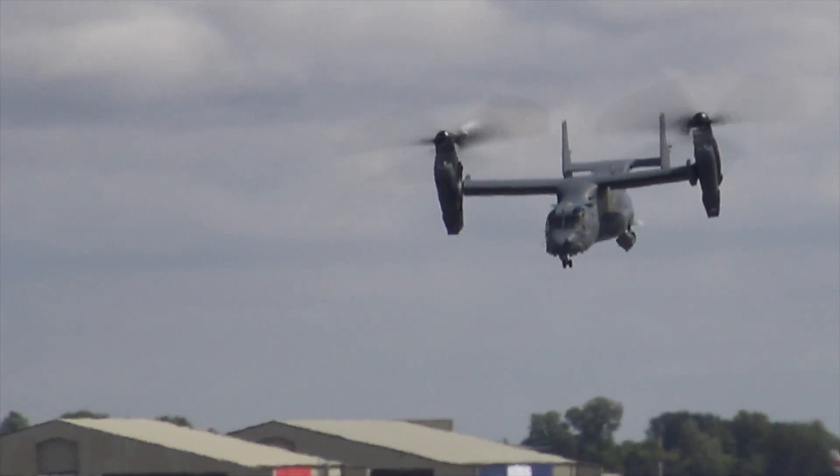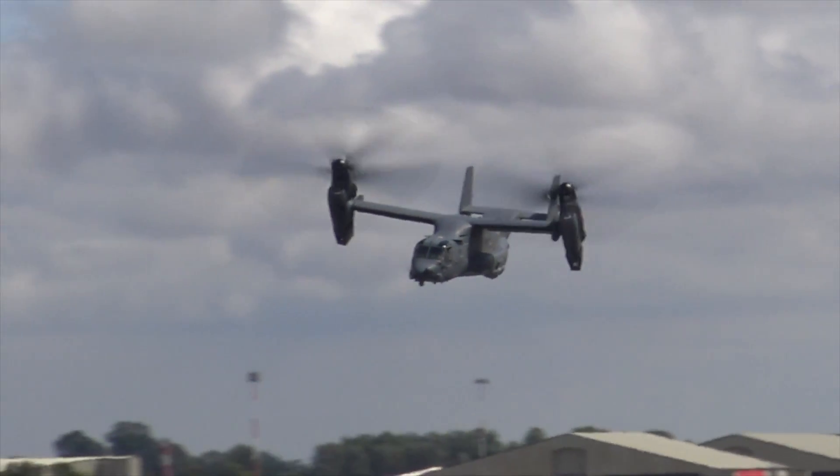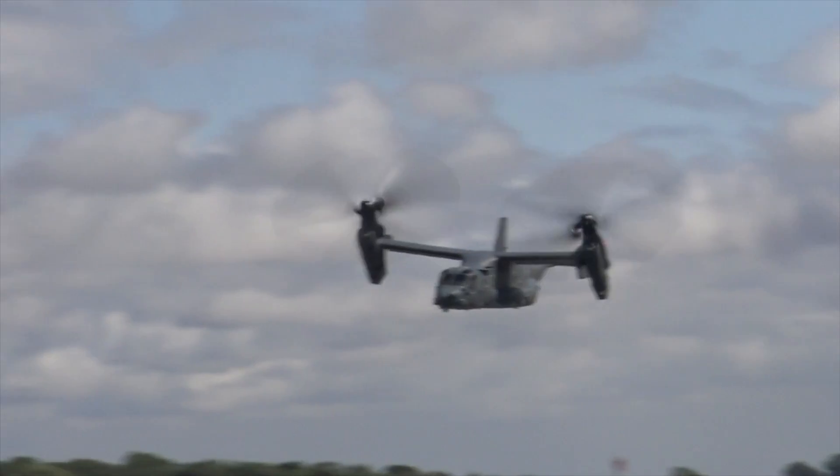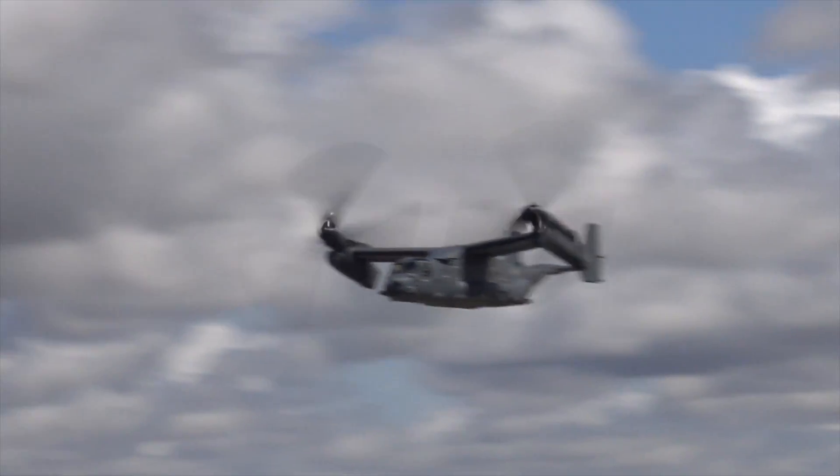Taking into account the current vogue for multi-role or swing-role aircraft, Boeing are also looking at a gunship version of the Osprey, and they've tested rockets and missile armament on the aircraft.